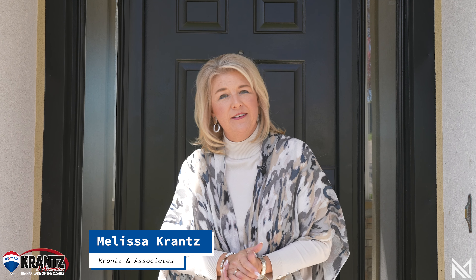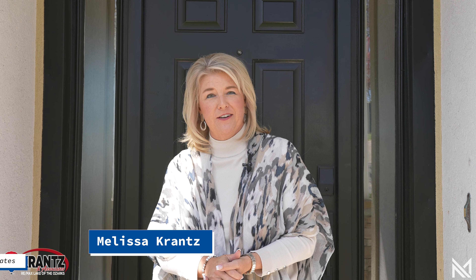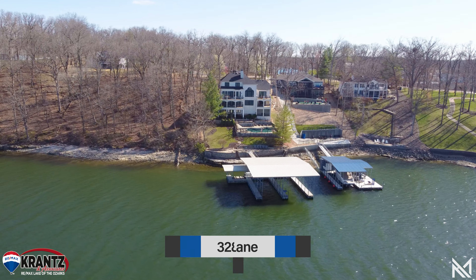My name is Melissa Krantz and I'm with Krantz & Associates RE-MAX Lake of the Ozarks. Welcome to 328 Turnbridge Lane.